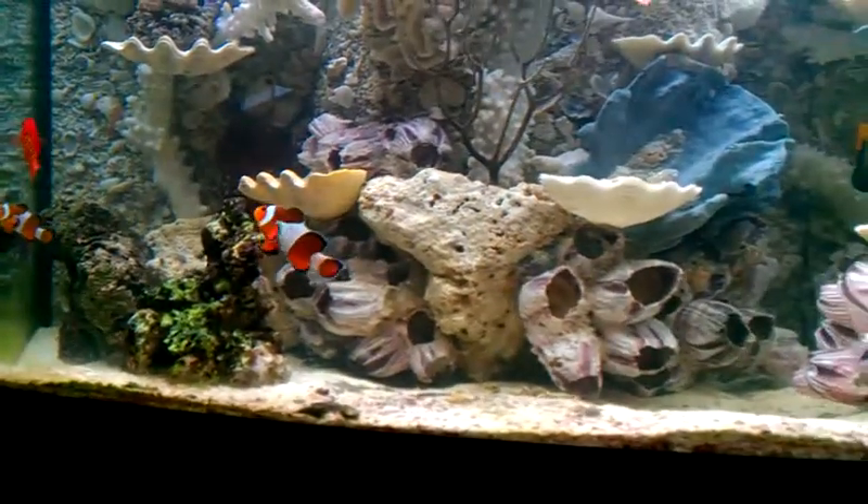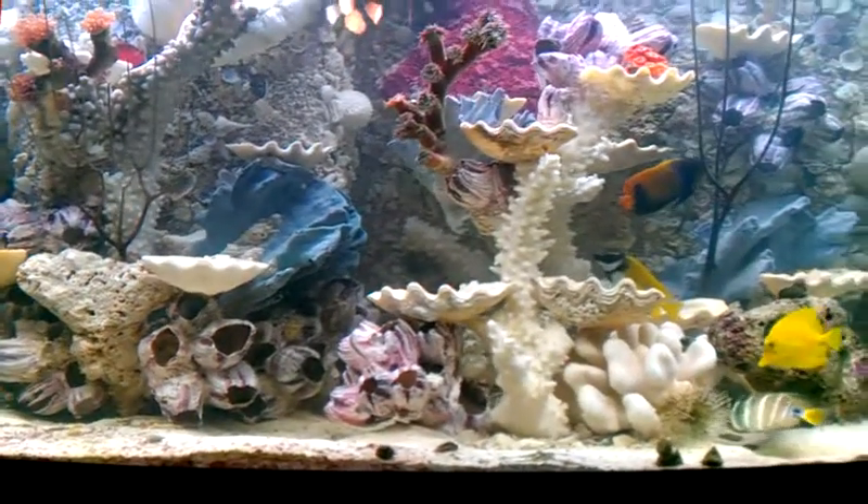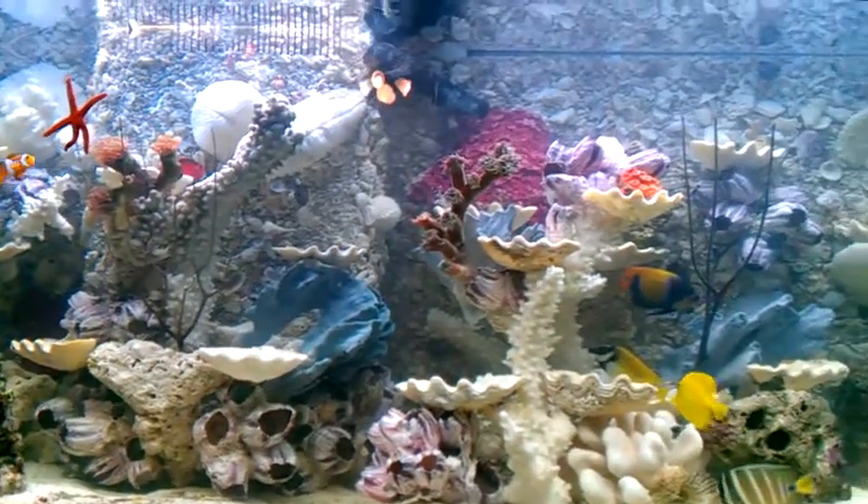Everyone thinks they have reef tanks, but they have coral tanks. You're going to have a really beautiful reef tank — little stingrays, little lobsters like you like, all that fun stuff.